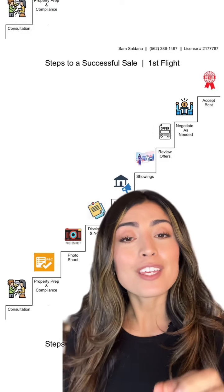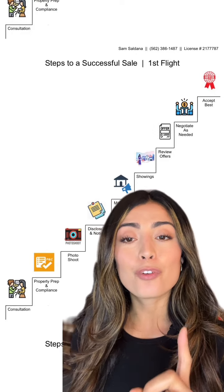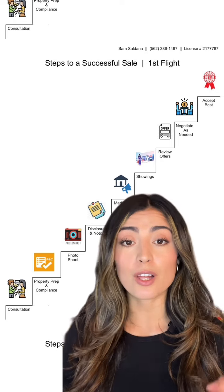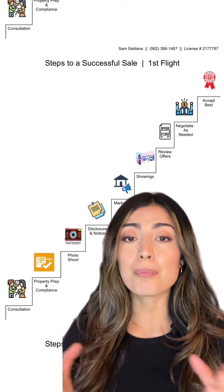Here's what you should be expecting if you're thinking of selling your home. First, consultation — it's so important to express what's important to you in the sale of your home. Second, property prep and compliance.